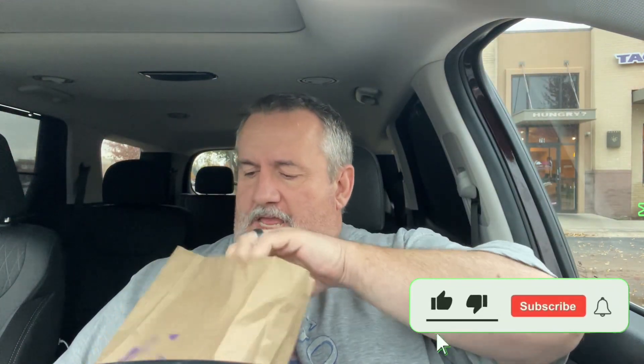What's up YouTube? Big Daddy here. It's time for another food review. We went to the Taco Bell and today we're trying the Steak and Bacon Grilled Cheese Burrito.